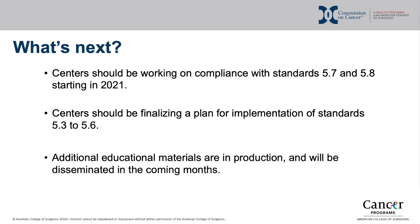As of 2021, all centers should be working on compliance with standards 5.7 and 5.8, which are documented through the CAP synoptic report. Centers should be finalizing a plan for implementation of standards 5.3 through 5.6, which will be documented through the synoptic operative report. Recent survey results show that it may take anywhere from 3 to 15 months for sites to achieve compliance with these standards. Therefore, it is recommended that sites begin working on these standards to include synoptic operative reports in the near future.